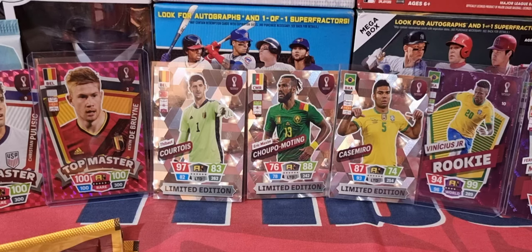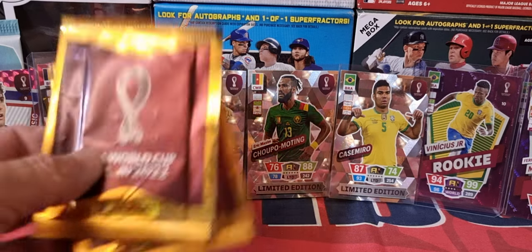Hey everybody, Costa Rica card collector here, Matthew Thomas. This is the time of year here in Costa Rica with the World Cup — we actually have a chance to find some cards. Little Panini packs are out with the stickers.